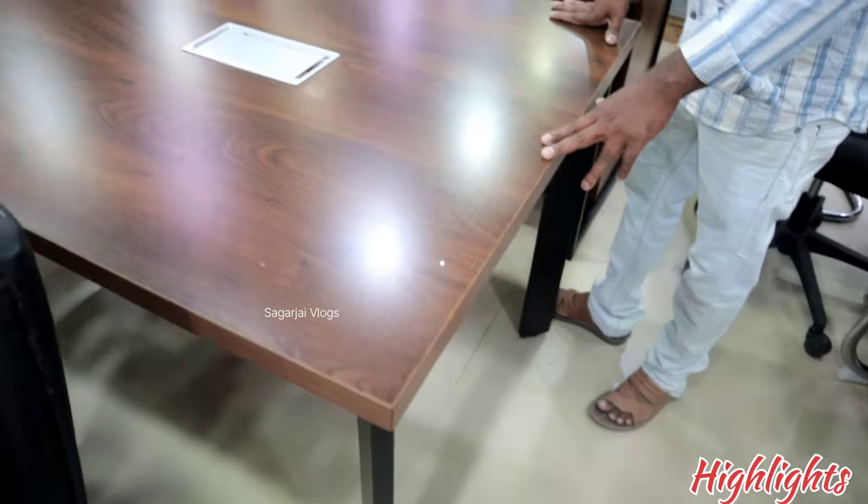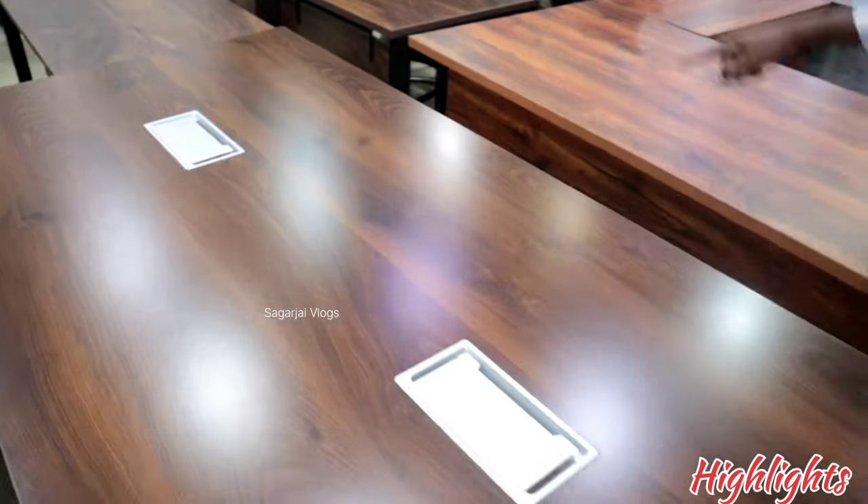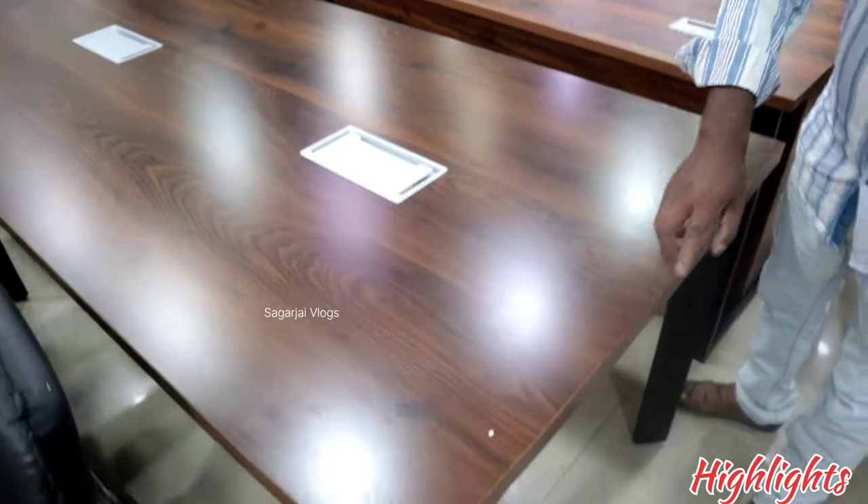Conference table, multi-purpose workstation. Length is 6 feet, width is 3 feet. Color options available.